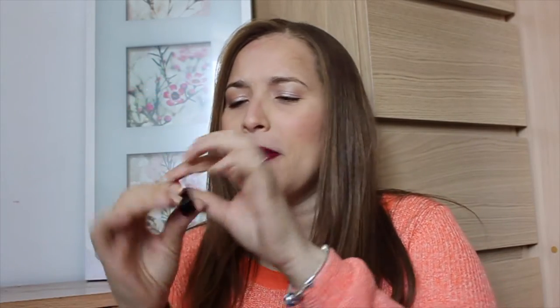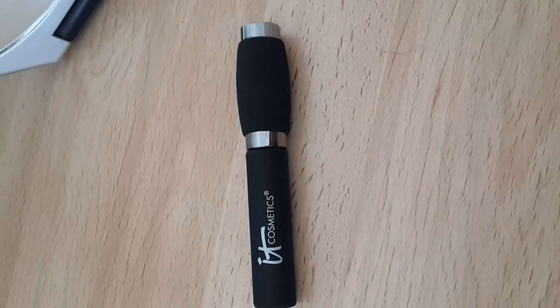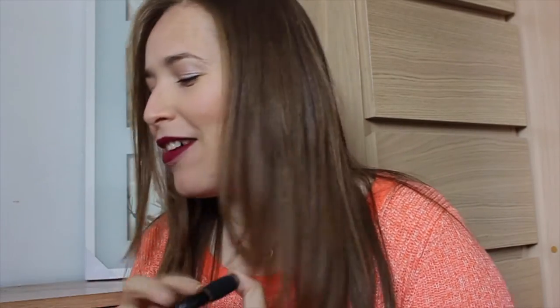Lo siguiente que vino en esta cajita fue este labial también de la misma marca, Smashbox. No logro ver qué número es porque la letra es muy pequeña. Es súper chiquitico, es un travel size, como un brillito. También venía en esta cajita esta máscara de X Cosmetics. Me encanta. Yo no la he abierto. He visto reviews y promete mucho, larga las pestañas y súper fabulosa. Tampoco la voy a abrir porque tengo muchas máscaras abiertas y se me secan.